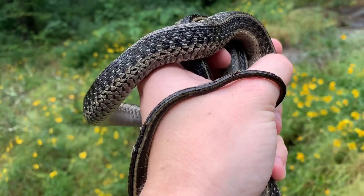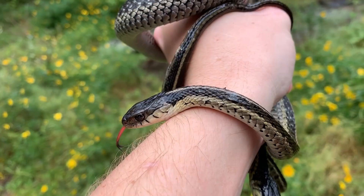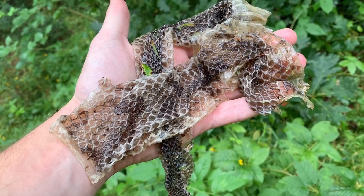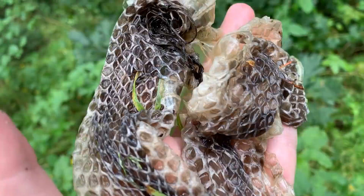Garter snakes are largely amphibian eaters, so it's not too surprising to see these two out basking, probably getting ready to slurp up any amphibians that walk by. This girl actually looks gravid - pretty cool. Check that out - this is a large and recently shed skin of the main thing I'm hoping to see today: timber rattlesnakes.